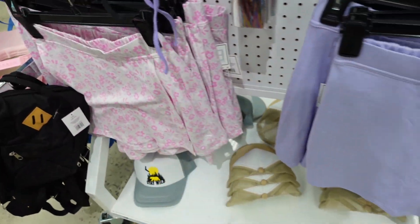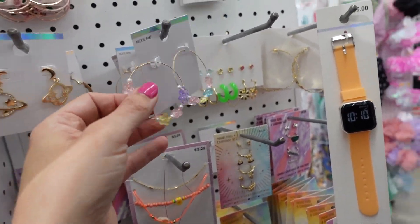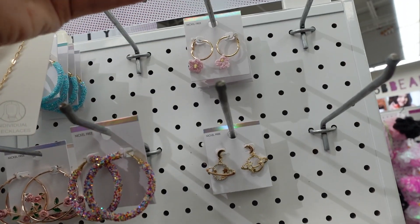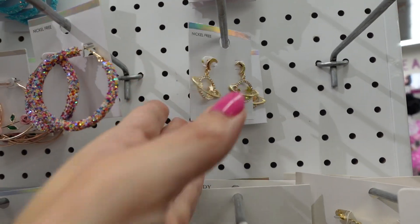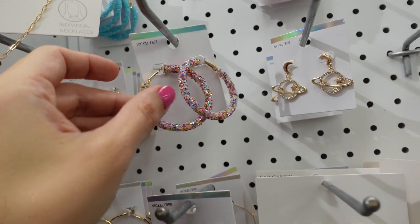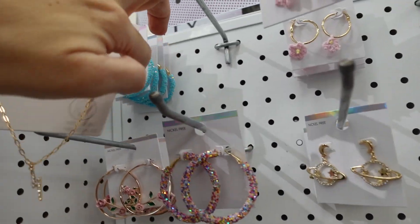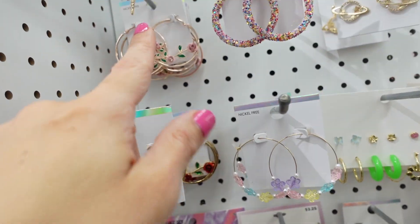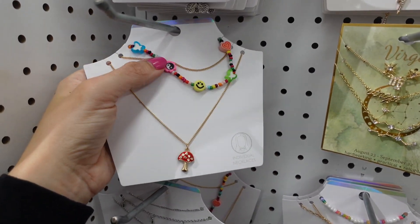New wrap-style skort with elastic waistband, nice soft stretchy fabric, shorts in the back — in purple, also in pink floral. New hoop earrings — crochet hoops in pink flower, some that remind me of Vivienne Westwood with the saturn style, pink hoop in rose gold glitter, multi-strand glitter hoops also in blue.